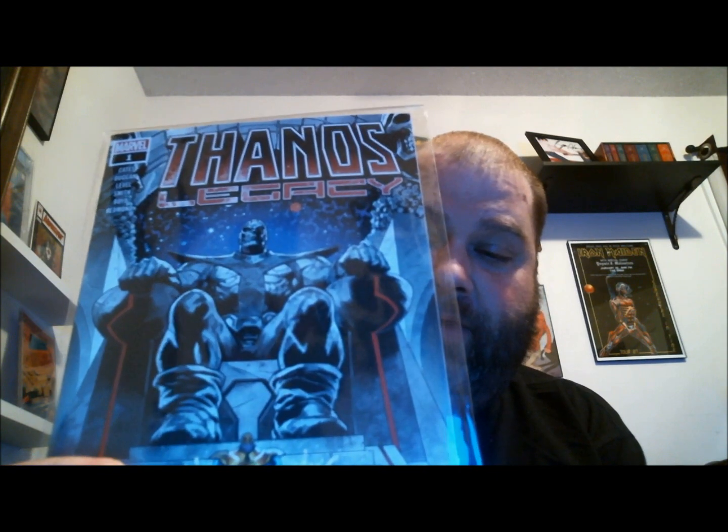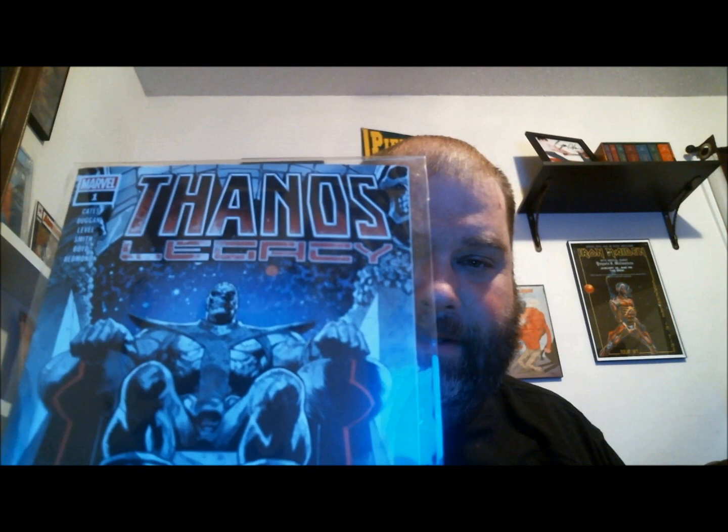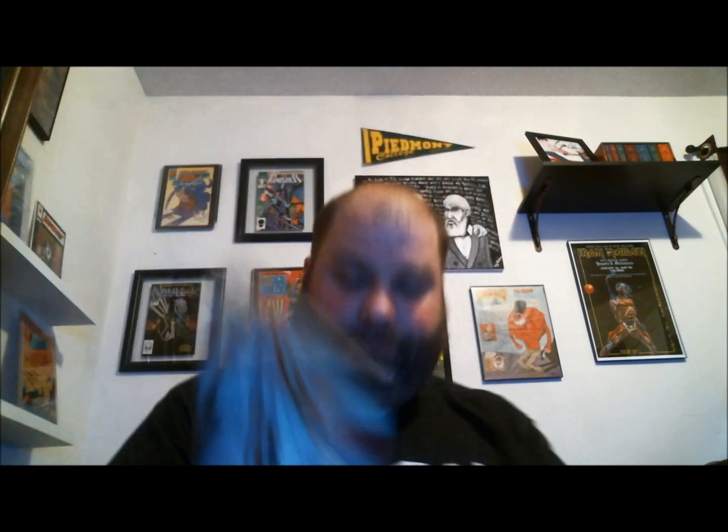This is the Thanos Legacy one-shot, which is supposed to tie in between the Thanos Wins and the Infinity Wars storylines. It's kind of weird — it doesn't have the Infinity Wars tie-in label on the front. But it is part of the reading order for the new Infinity Wars, so I went ahead and picked it up. This is the regular cover.